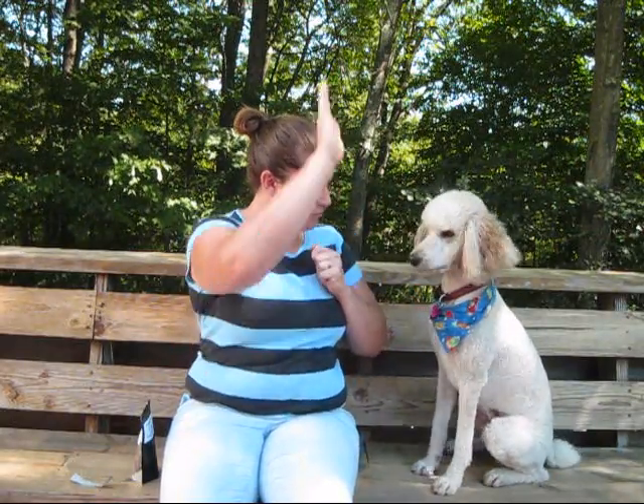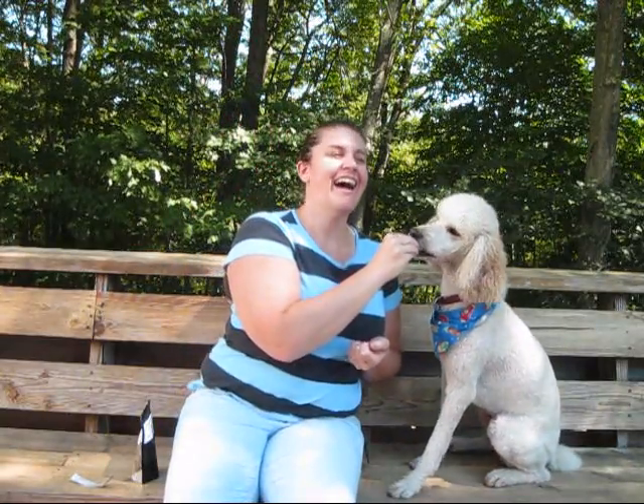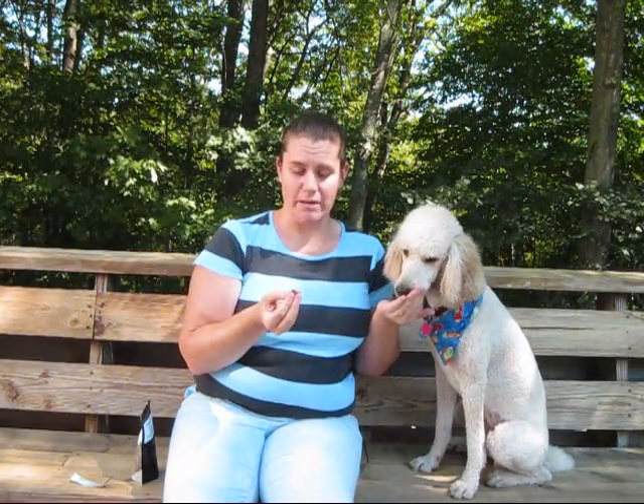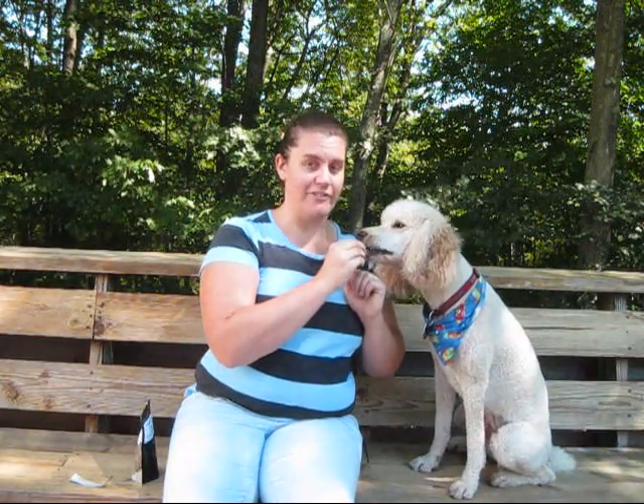High five. Down. Okay, you're on deck. I highly recommend them. If you live in New Hampshire, you can pick them up at a farmer's market near her. And if you don't, she actually does some sort of online ordering thing. I haven't done it yet, but I love her.